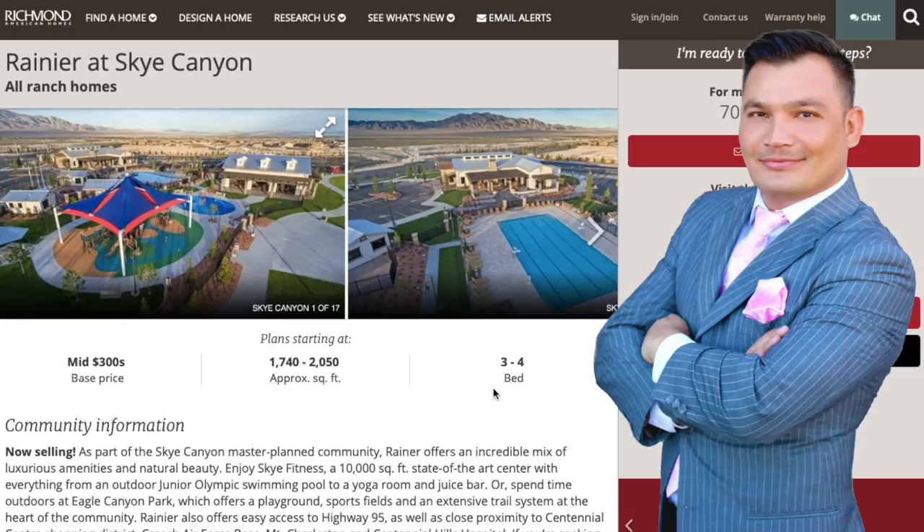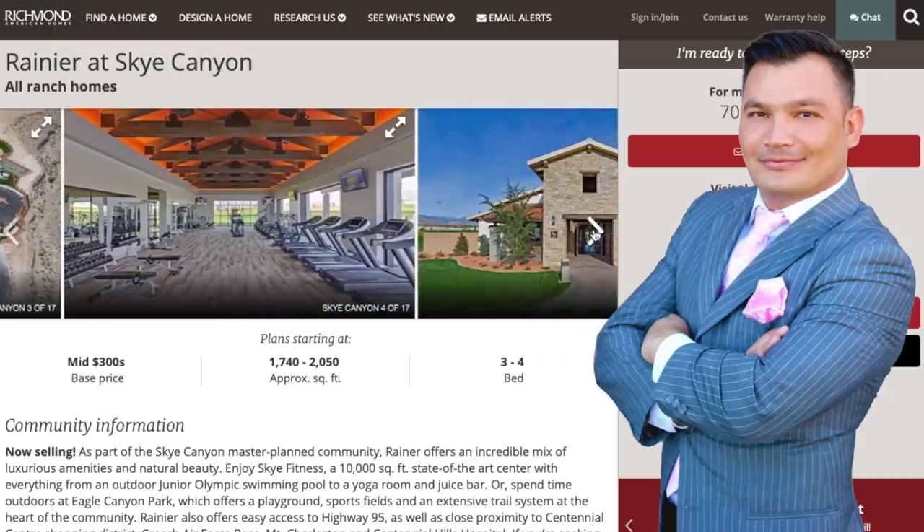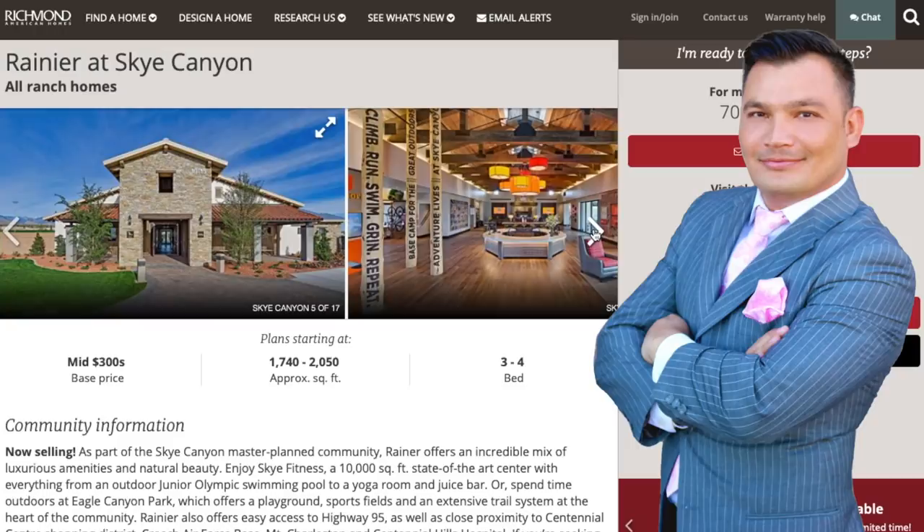It is all single stories from 1,740 square feet to 2,050 square feet. You do have an option from three to four bedrooms. Here is actually the clubhouse. As you can see on the area view, it does have a park and a pool as well. There's ample parking. What I like about this community, if you are more of an outdoor person, around 5:30 you'll see a lot of people walking their dogs, kids are playing, walking around. You have that sense of community.